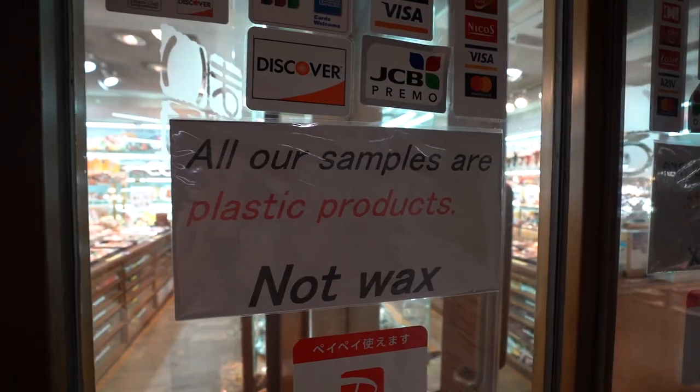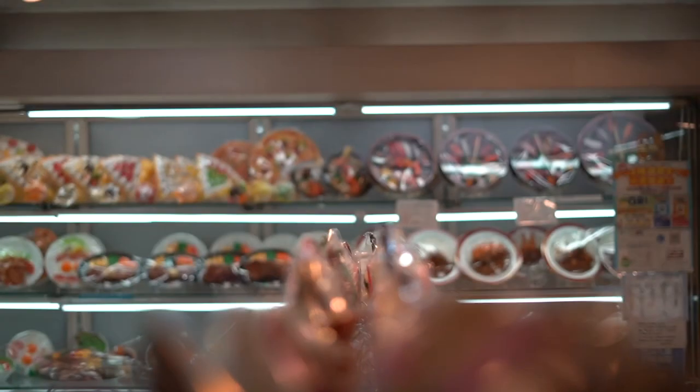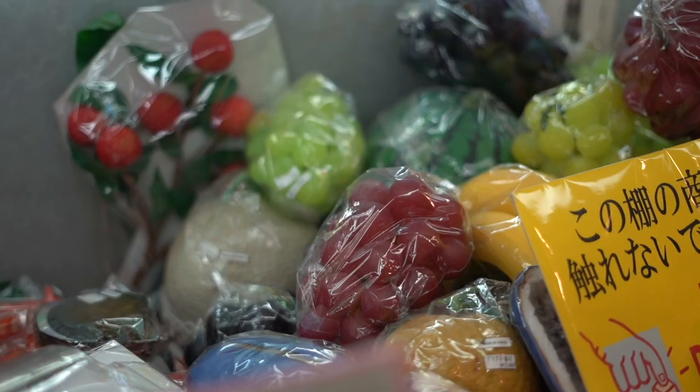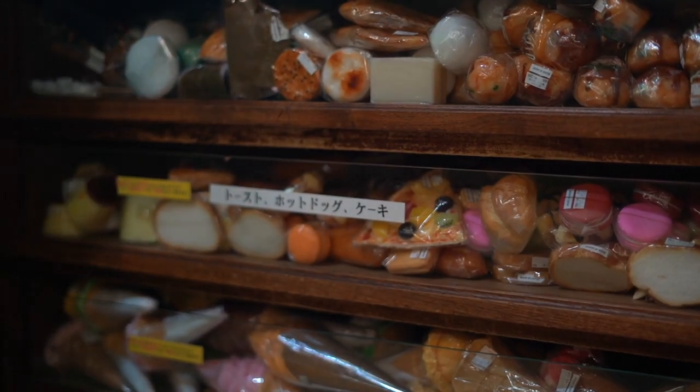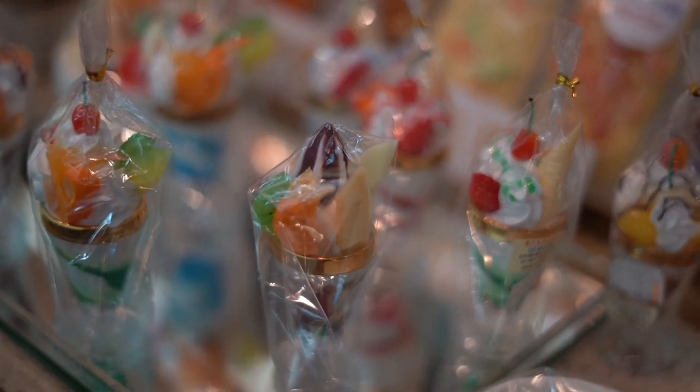Apparently the food used to be made out of a kind of wax, but they found that over time the wax would discolor and the food didn't look very appetizing. So they came up with a new method using a kind of vinyl plastic — the products practically lasted forever. But one of the main issues they face now is that because they last forever, business has kind of stagnated — unless the restaurant changes their menu, they don't need to update it over time.